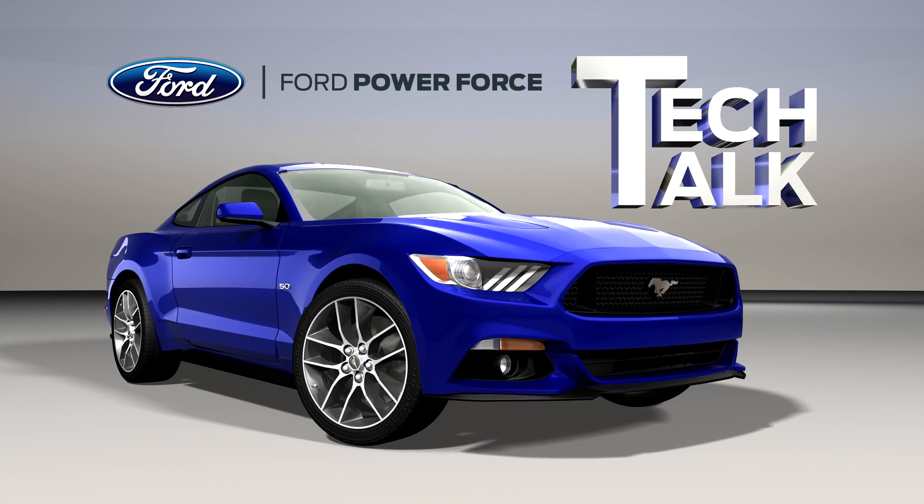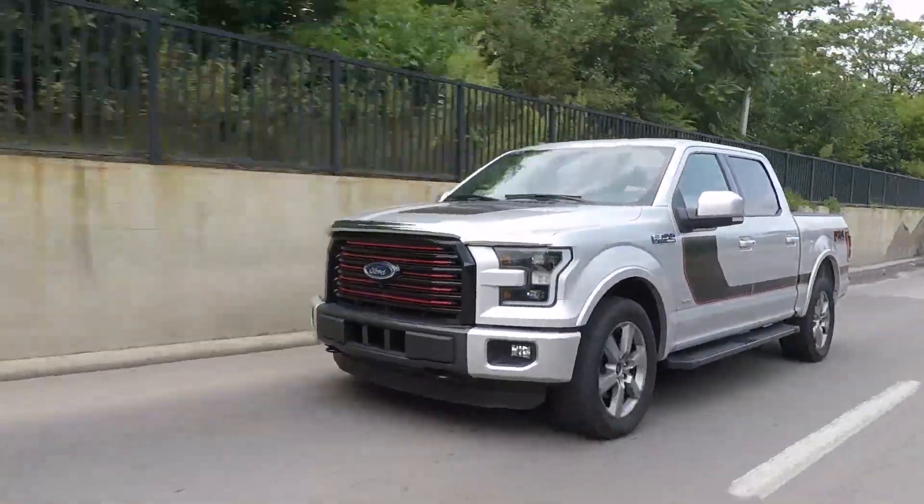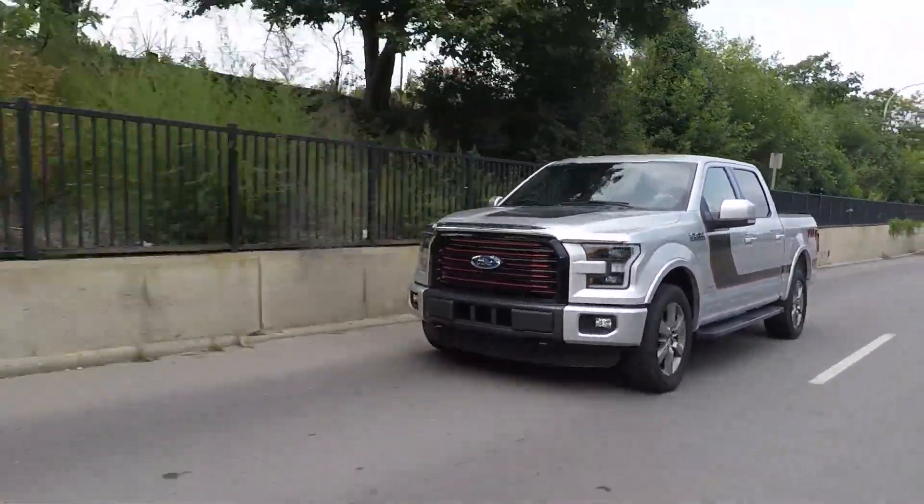Welcome to Ford Tech Talk. In this series we will focus on tips to help you fix Ford and Lincoln vehicles right the first time.